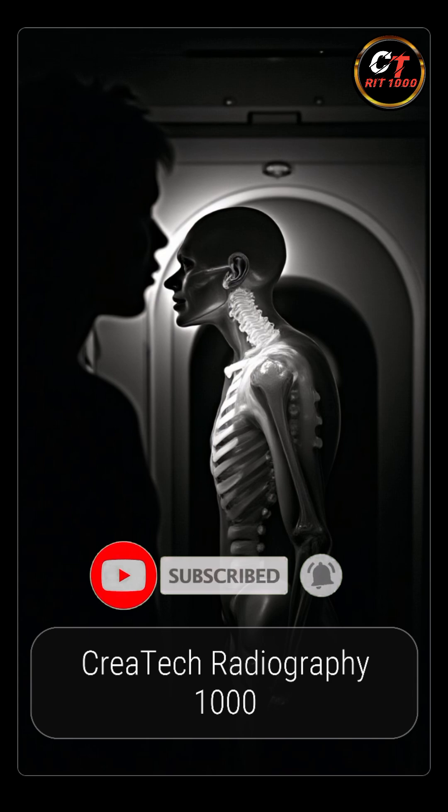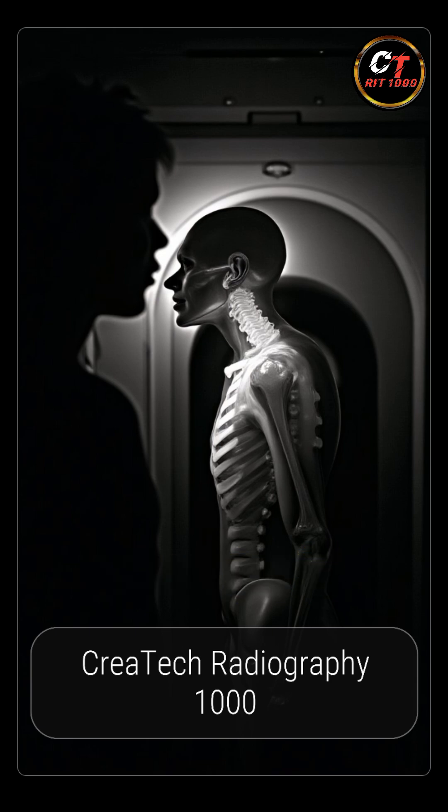Criatic Radiography 1000 — bringing science and radiography to life, one scan at a time.